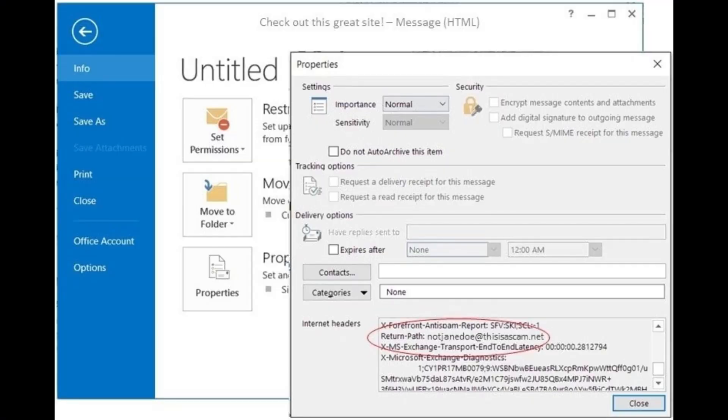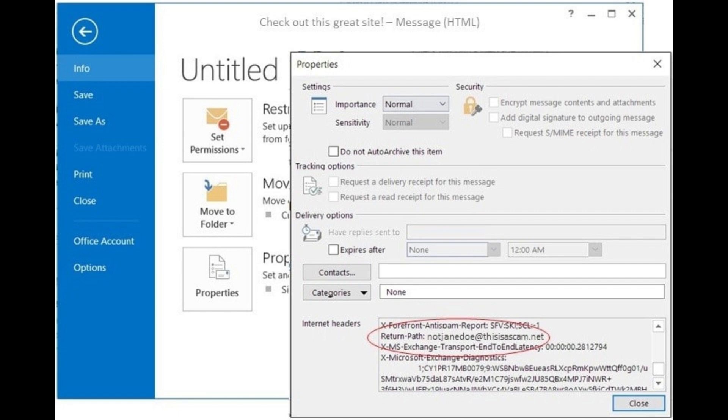Check the sender's email address — does it match the official one? A lot of times you'll see a message that says it's from a specific person, but if you take a few seconds to look at the actual email address, it does not match. Hover over any links to see where they're actually going to take you. A bad guy can create a hyperlink, put it in the body of an email, and make it say anything he wants, like 'log into your bank here.' Don't click that until you hover over it — hovering will reveal the URL that the hyperlink will take you to, so pay attention to that.